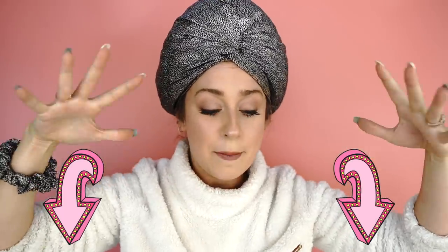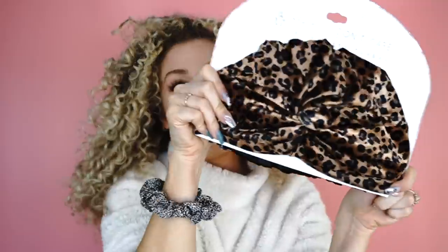Now that you know how I do this, if you are curious about this bonnet, I am linking it here. But now we're going to test out the other bonnet and you're going to see my first reaction to it. So let's do it — take this off, shake out the curls, let's open up this bad boy.